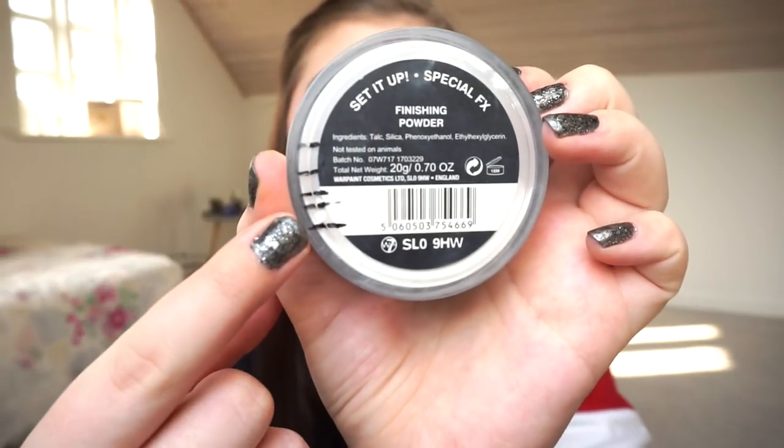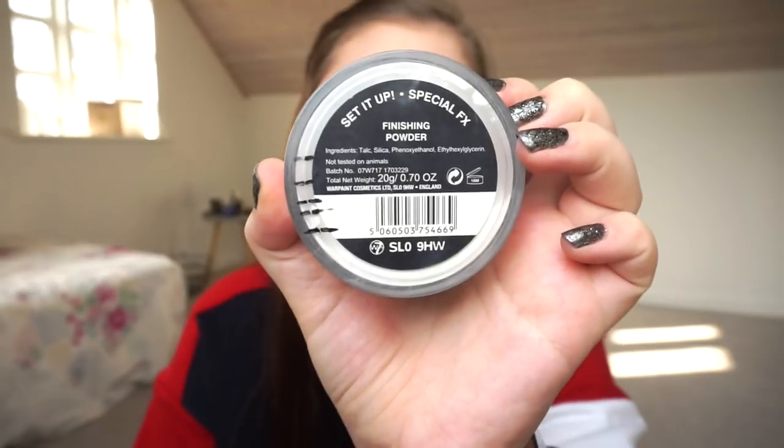The setting powder is my Diary 7 Set It Up Special FX Finishing Powder. I really enjoy this powder — it has a beautiful finish. I have a new progress line and I'm so excited. I do have a hard time getting product out of the container now, but it's not a huge struggle — it's just getting harder, which means I'm getting close.